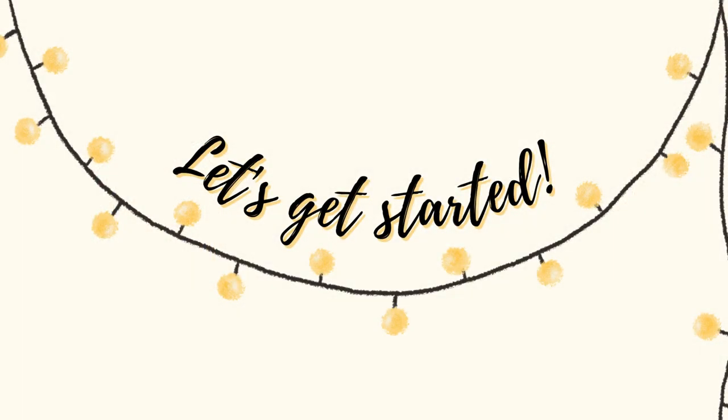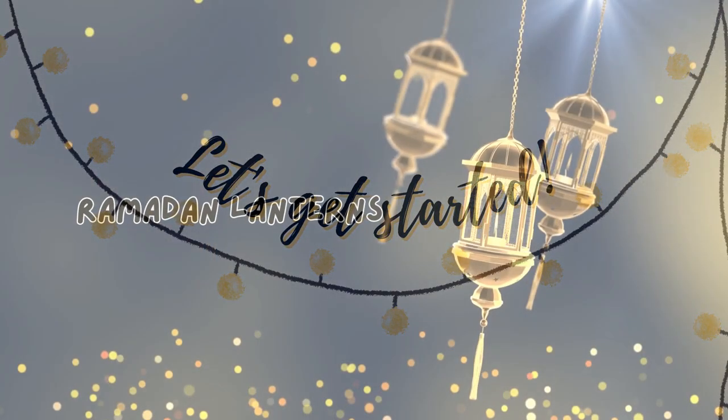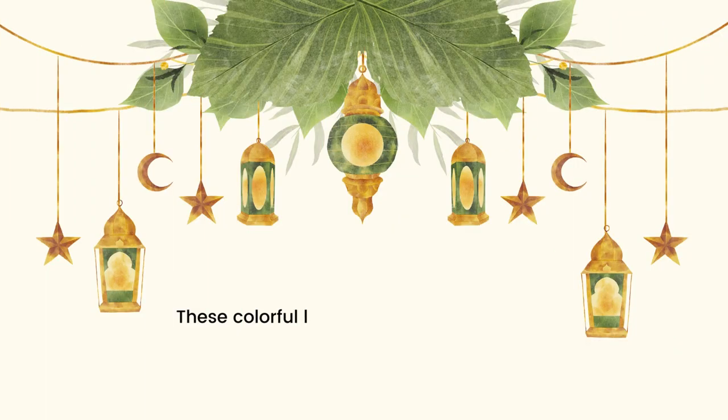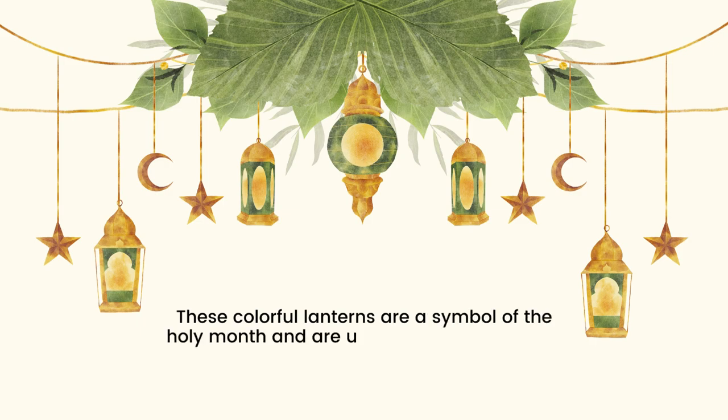First up we have the word 'Ramadan lanterns' or 'fanus.' These colorful lanterns are a symbol of the holy month and are used to decorate homes and mosques.